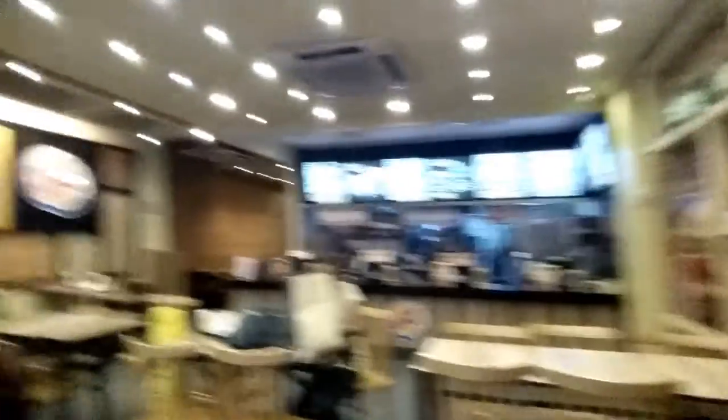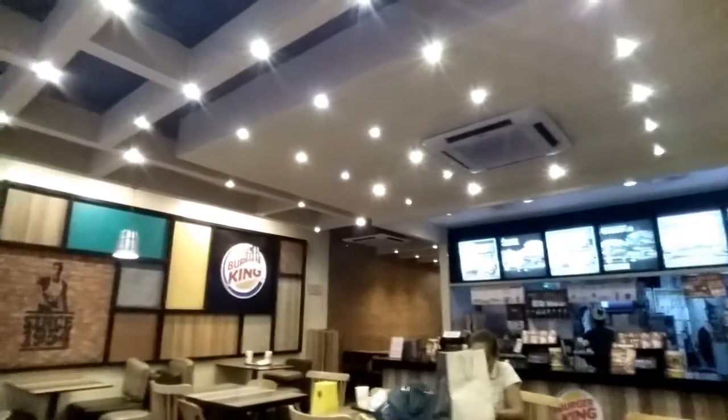Gotta love these fries, they're quite good. Here's a picture of the main area, where you order the food, and here's the front of the restaurant. The staff are pretty nice and they seem to know what they're doing — well, at least they're well trained.